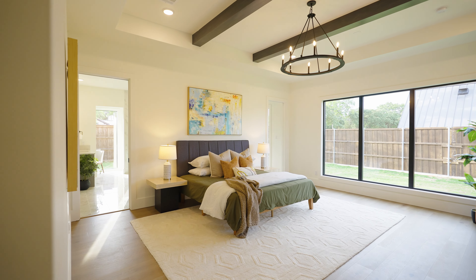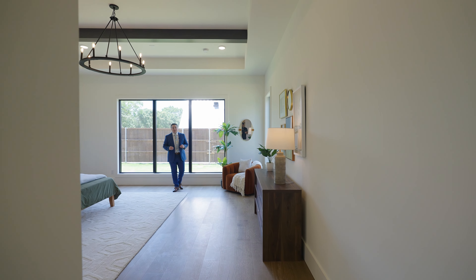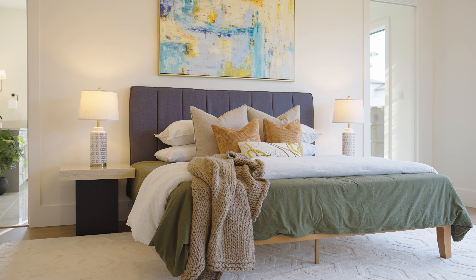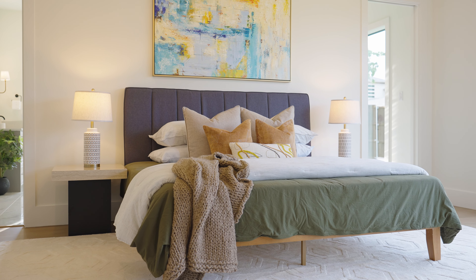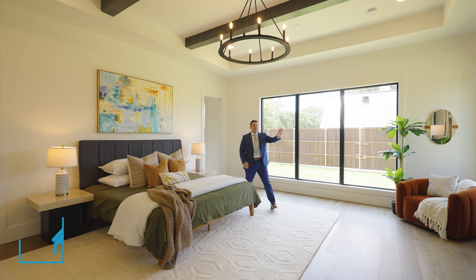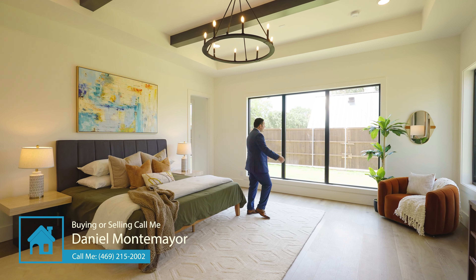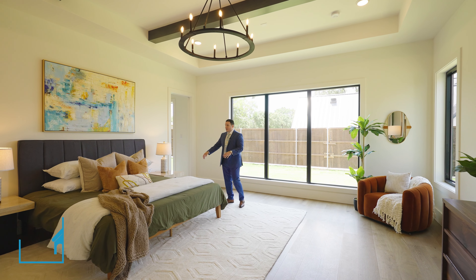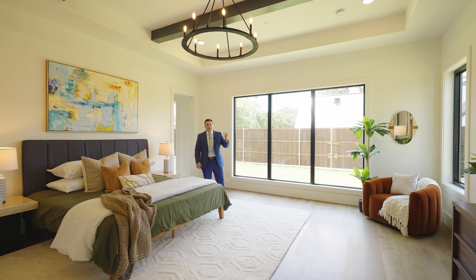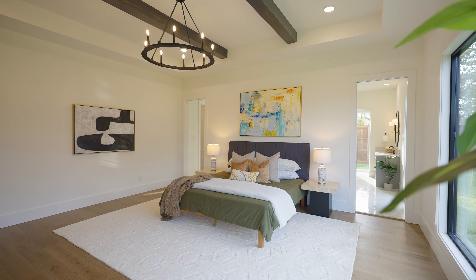Come check out this primary bedroom — it's huge. You have a king-size bed here and two dressers. You could put your bed on any of these walls if you wanted to. I kind of like it where it's at right now because you get a lot of natural light coming in. It's a huge space. Let's check out the primary bathroom.